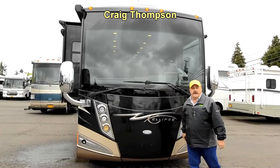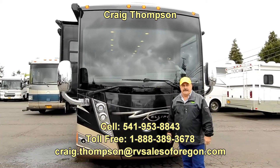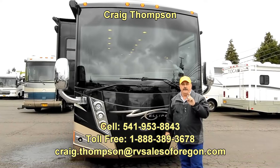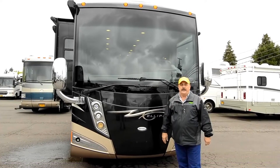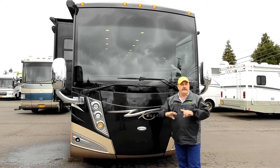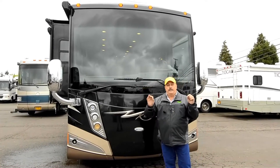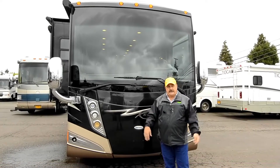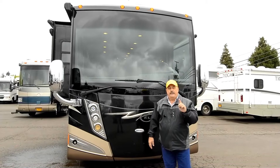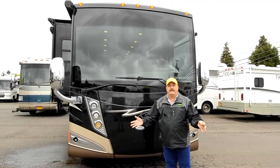Hi folks, my name is Craig Thompson and today we're in Eugene, Oregon at RV Sales of Oregon. Don't forget dot com, because rvsalesoforegon.com will give you all of our inventory, all of our prices, and a brief description and this video. So if you're watching this on YouTube, make sure you go to RV Sales of Oregon dot com for all your prices.